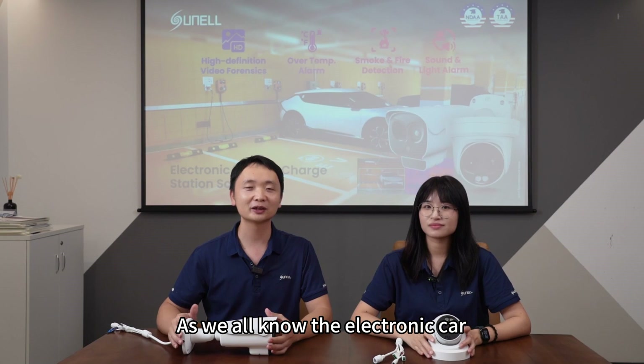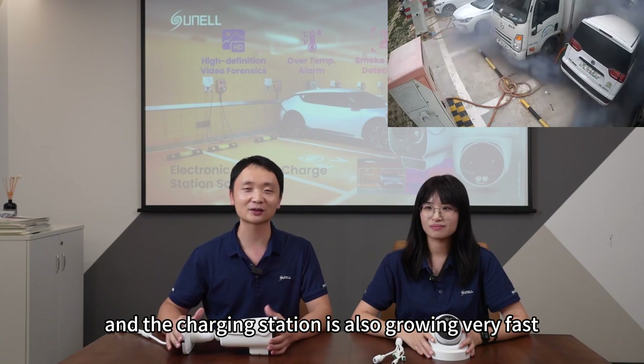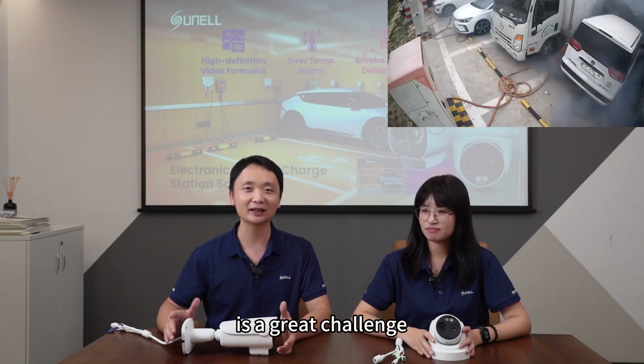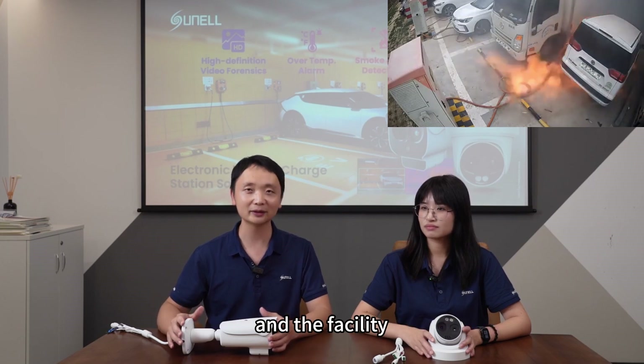As we all know, the electric car is getting more and more market share, and the charging station is also growing very fast. But how to make sure the safety of the charging station is a great challenge, because each time when a charging accident happens, it will cause big damage to humans and the facility.